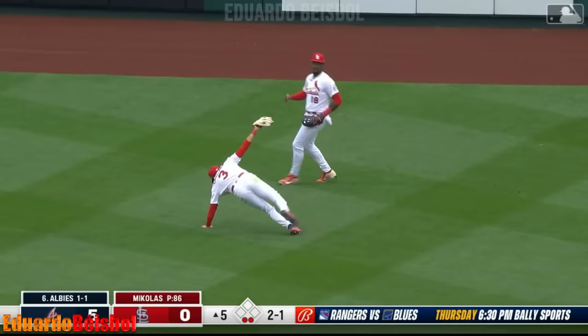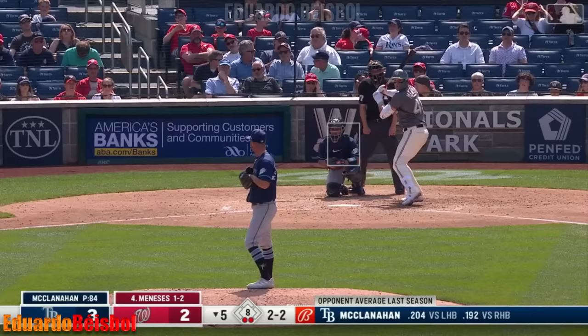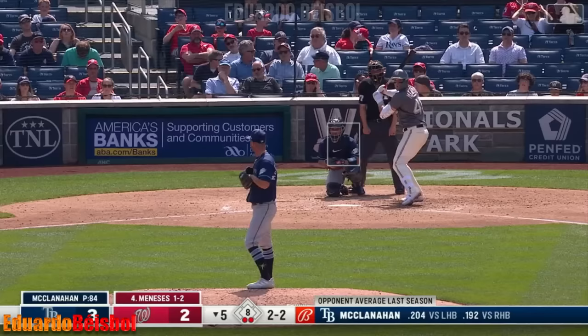Pop up from Belt — stays in play for Taylor Ward. Foul ground, sliding. Fly ball right center — Carlson on the run, still going, still going. He slides and makes a great catch.